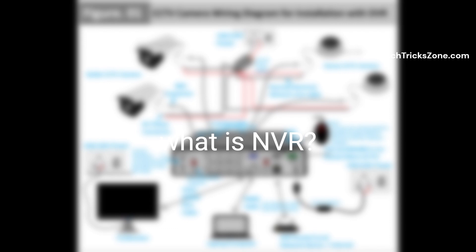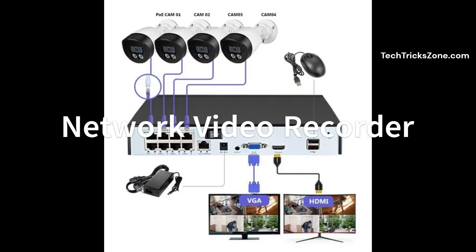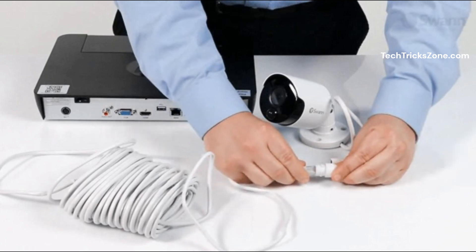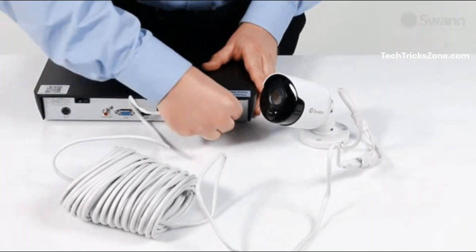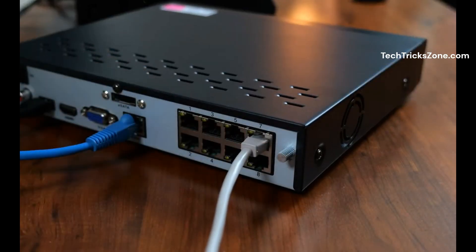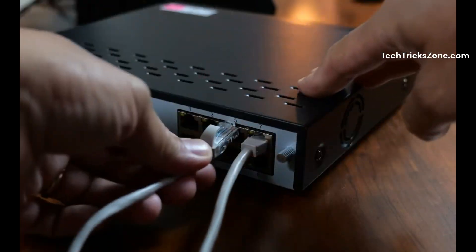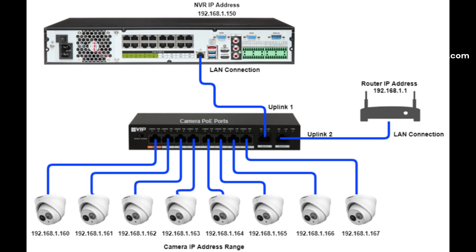Now let's look at NVR, or Network Video Recorder. Unlike DVRs, NVRs work with IP cameras, which are more advanced and connect using Ethernet cables. One of the biggest advantages of NVR systems is Power over Ethernet, or PoE, which means a single cable can handle both data and power, making installation much simpler.